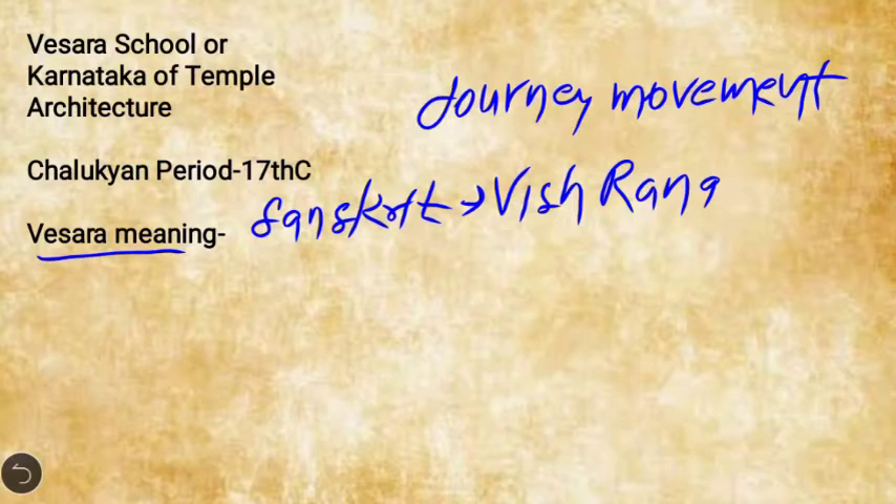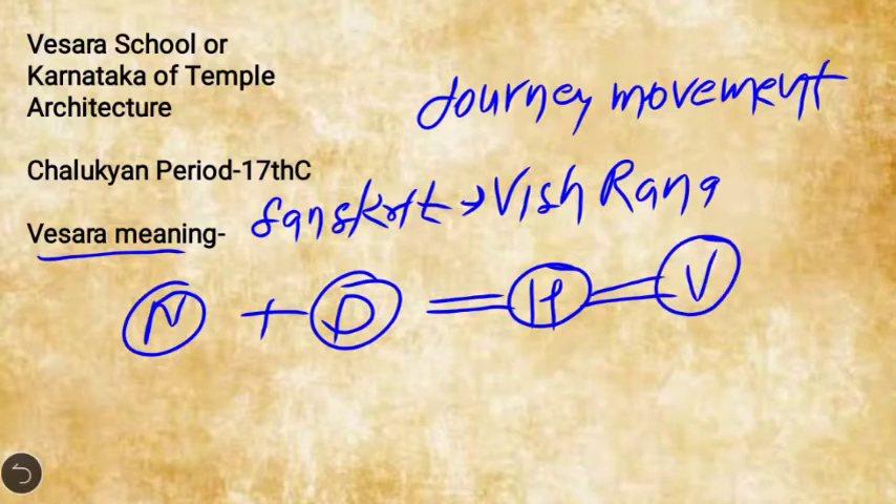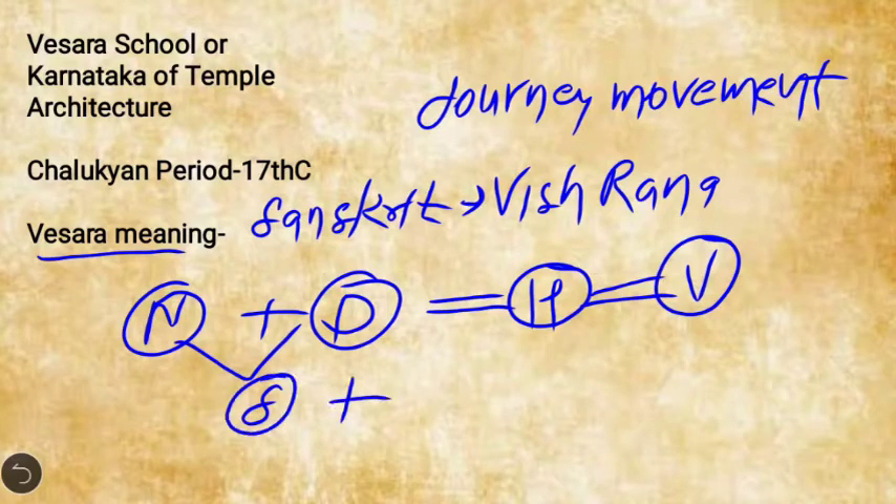In the Vasara school of temple architecture, it combined the features and characteristics of both the Nagara style of North India and the Dravidha style of South India, resulting in a hybridized style known as the Vasara school. In some temples, elements of both Nagara and Dravidha are combined together, while in others both styles are built simultaneously.